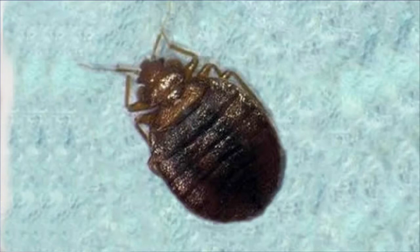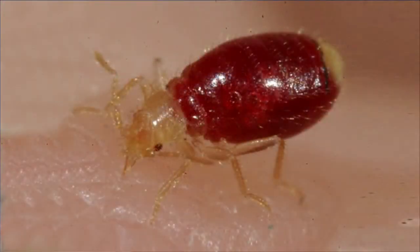Let's say you didn't inspect, you get home, and you start feeling little bites while you're sleeping — because that's when they're really attracted to you the most. It's the carbon dioxide: when you're laying there sleeping, you're emitting carbon dioxide, and they're really going to start being attracted to that source.